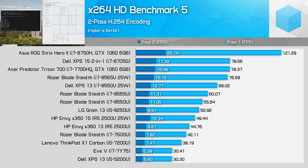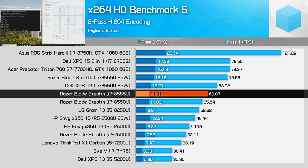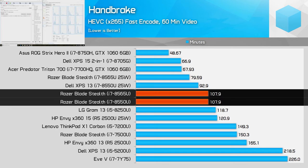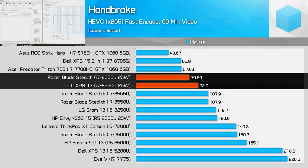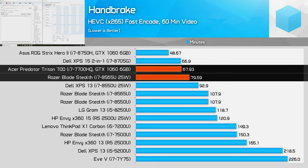In X264 encoding, the 25W 8565U is right up there with the 7700HQ, while the 15W configuration provides up to an 8% gain over the 8550U. Handbrake X265 shows an even harsher reality for the 15W configuration—there was no difference in performance between the 8550U and 8565U, likely due to AVX instructions that further limit what low-power CPUs can achieve. With 25W, the 8565U is a good 17% faster, though when AVX is required, the 7700HQ and other 45W CPUs begin to pull away.